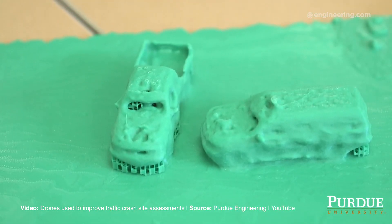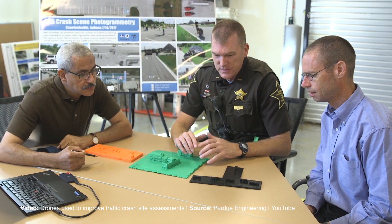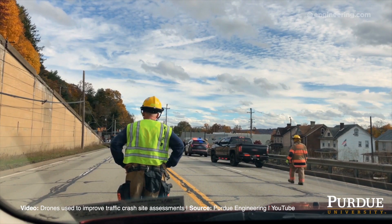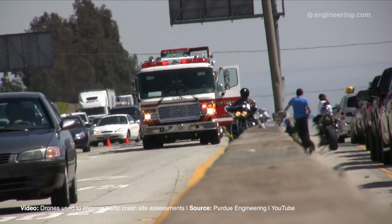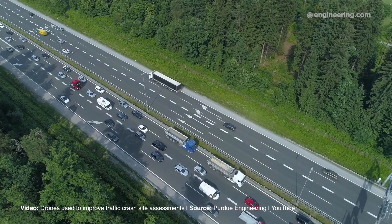The best part is that the tech is already in use. The Tippecanoe County Sheriff's Office used drones to map 20 crash scenes last year, and they say it cuts 60% off the downtime for traffic following a crash. Who wouldn't want to take 60% off the time they spend in traffic?